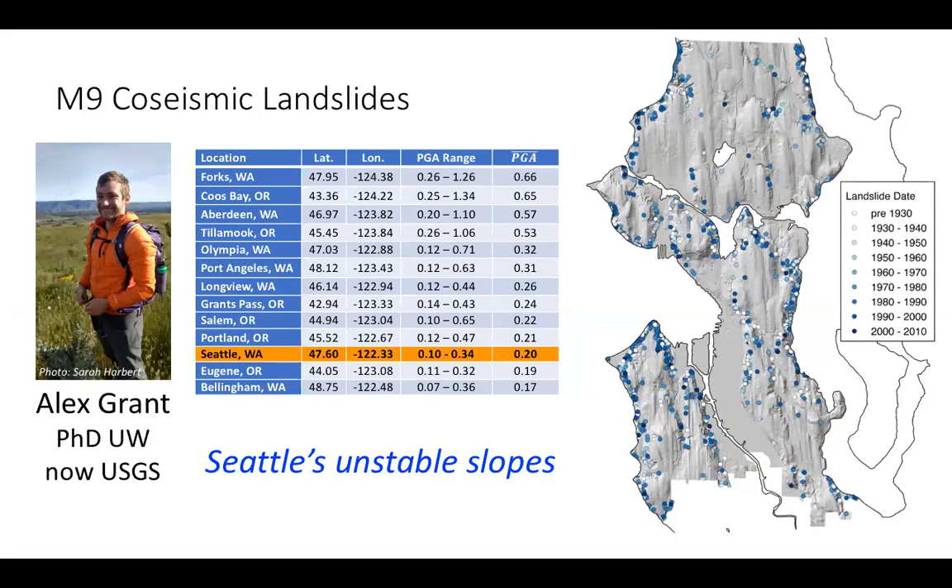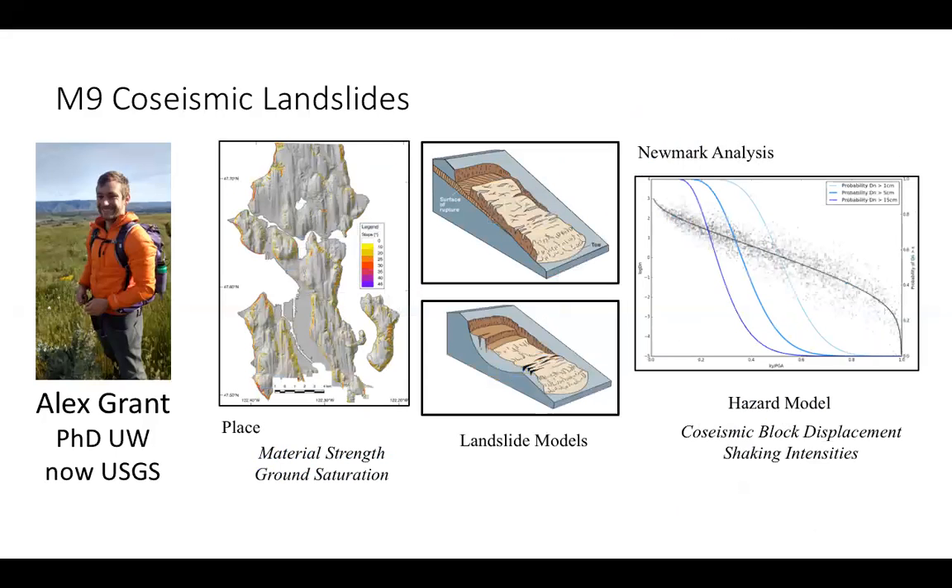There are historical landslides in Seattle concentrated along the bluffs and drumlins — basically anywhere with steep slopes or potential interaction with water. Here's the recipe for what Alex is doing: you need gridded slope data, information about material strength and ground saturation, and then you couple that with equations for different landslide types. You then do a Newmark analysis or hazard model where you consider the probability of co-seismic block displacement given the shaking intensities from the seismic simulations.